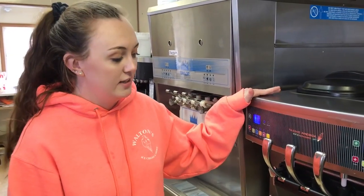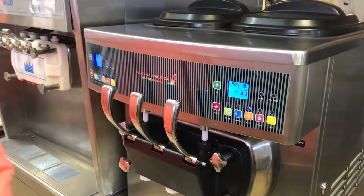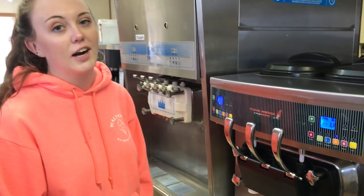This whole machine is used for our dairy-free options. We change our two flavors out up here every week, and it's completely separate from our other machines that we use for our ice cream.